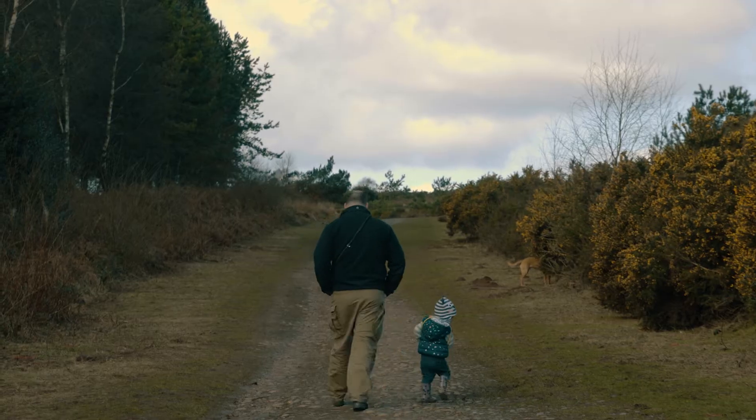Today we're up here promoting our new Pebblebed Dog Code, which is basically a load of simple things that dog walkers can do to help us look after the heaths and the wildlife that lives here.